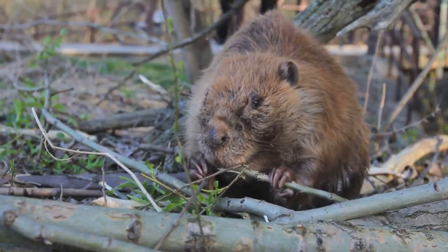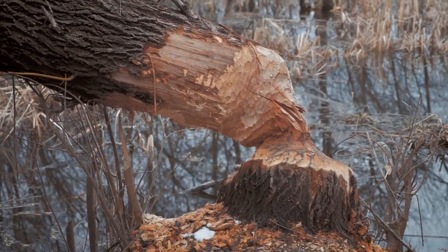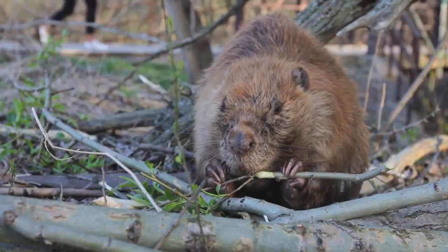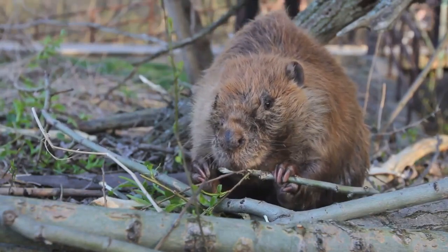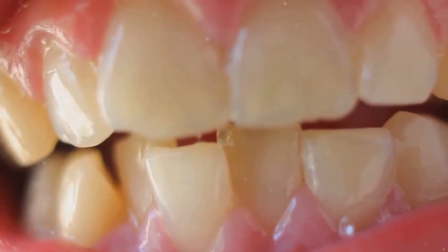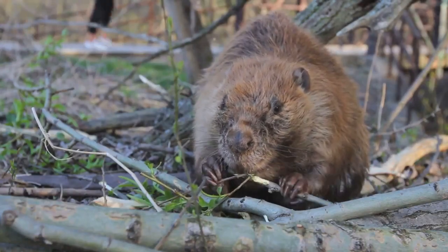You see, beavers are natural-born builders. They fell trees, strip bark, and build intricate dams. All these tasks require tough tools, and that's where the beavers' teeth come in. The iron in their teeth provides strength and resistance to acid, making their teeth less prone to decay compared to ours. This iron-rich coating also gives their teeth that distinctive orange hue. So it's not about dental hygiene or a fondness for carrot juice — it's all about durability and strength.